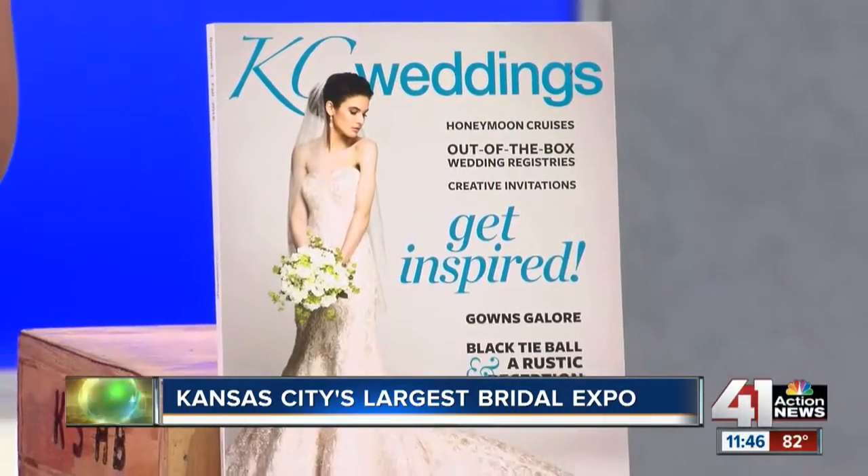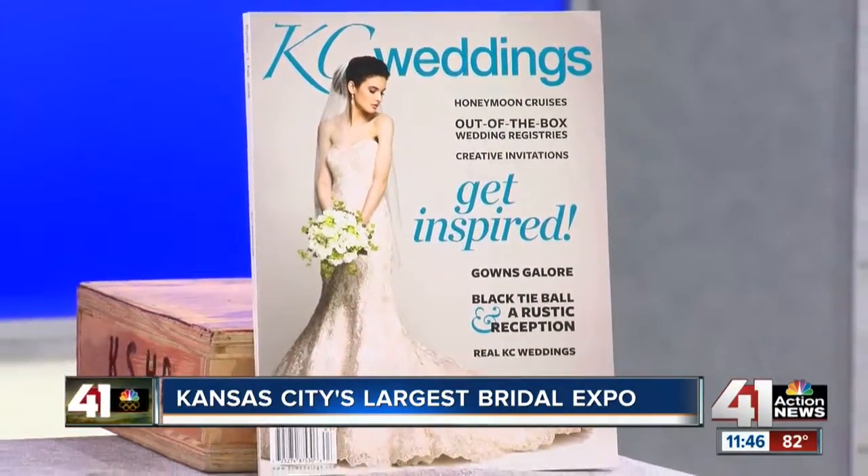Tickets are $10 at local Hy-Vees and $12 the day of at the door. That's really exciting. I love the cover of KC Weddings — that dress is absolutely awesome.